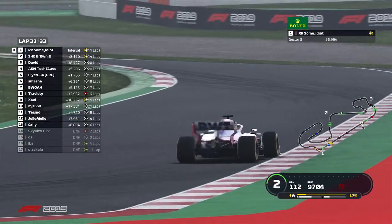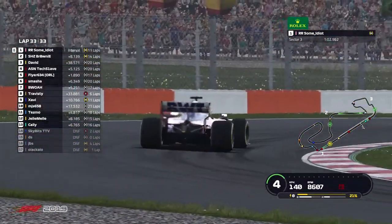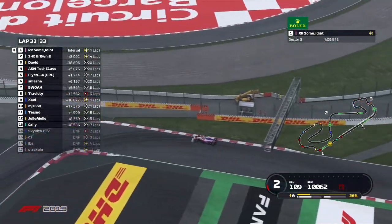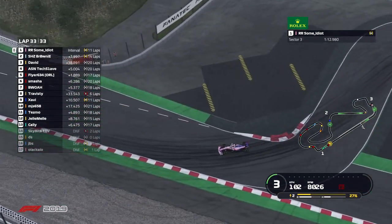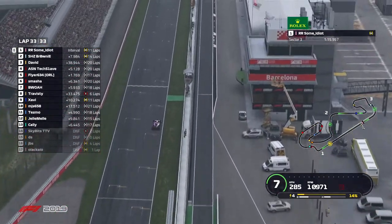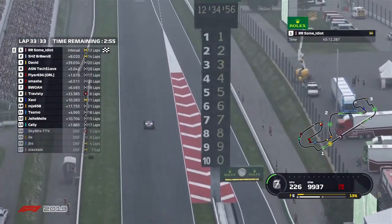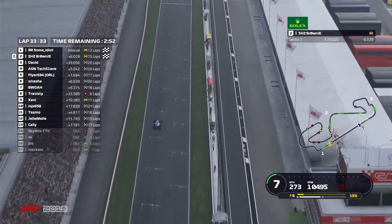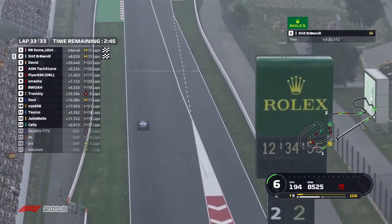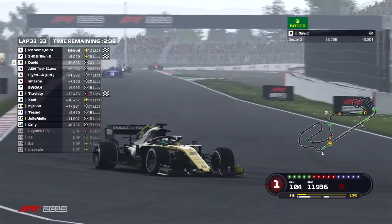Some idiot is shaping up to be our race winner here in Barcelona — it is round five, the Spanish Grand Prix for the ASN PCL League. Rounding the final turns now is the Racing Point of some idiot, and he comes home to win the Spanish Grand Prix. Brownie not too far behind, looking to come second. Very nice drive from both — holding on to their qualifying positions. Very intense battle early on between the Williams and the Racing Point, but unfortunately the Williams wasn't able to keep tight due to a spin.